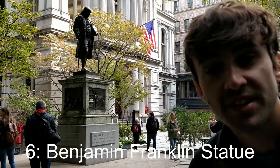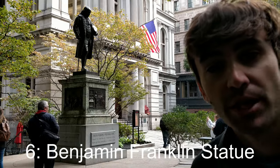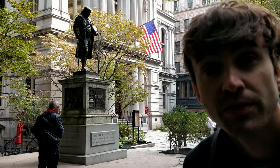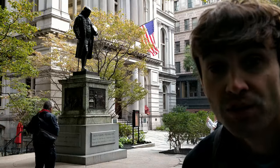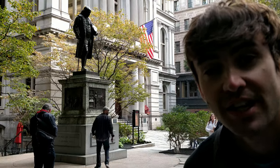Stop number 6 is this Benjamin Franklin statue. But more importantly, this is the site of America's first public school, from 1635. Some of the alumni from the school were Benjamin Franklin, John Hancock, and Samuel Adams.